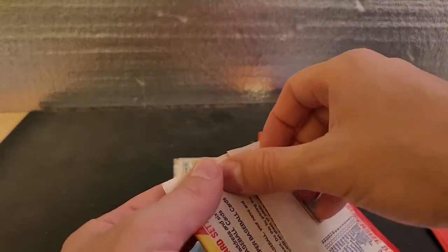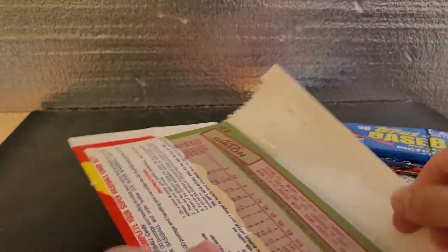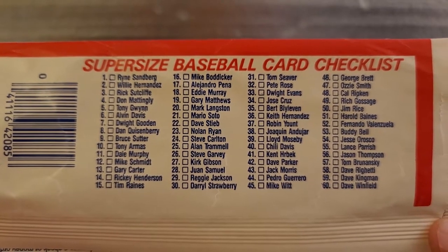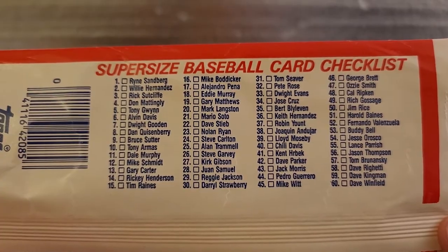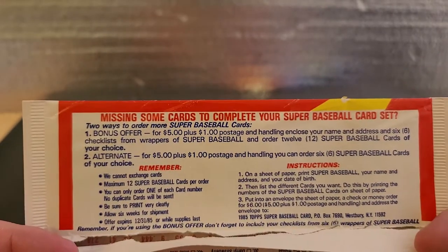I'm curious what these look like. I assume it's just the card but much, much larger. Let's go ahead and read the checklist before I start guessing — if there's any big names like Mattingly, Gwynn, or Rocket Roger... okay, so you're not gonna pull a rookie card of Roger Clemens. I would have opened this bad boy if that were the case.